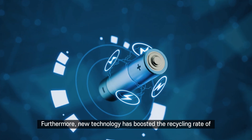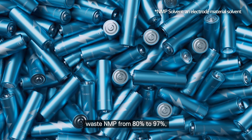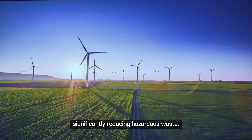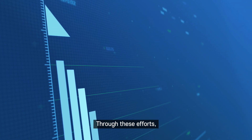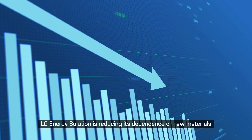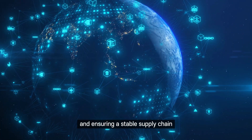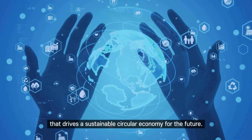Furthermore, new technology has boosted the recycling rate of waste NMP from 80% to 97%, significantly reducing hazardous waste. Through these efforts, LG Energy Solution is reducing its dependence on raw materials and ensuring a stable supply chain that drives a sustainable circular economy for the future.